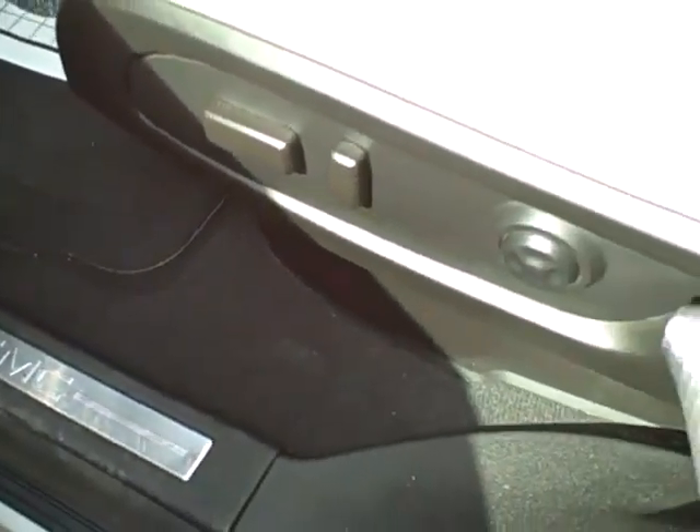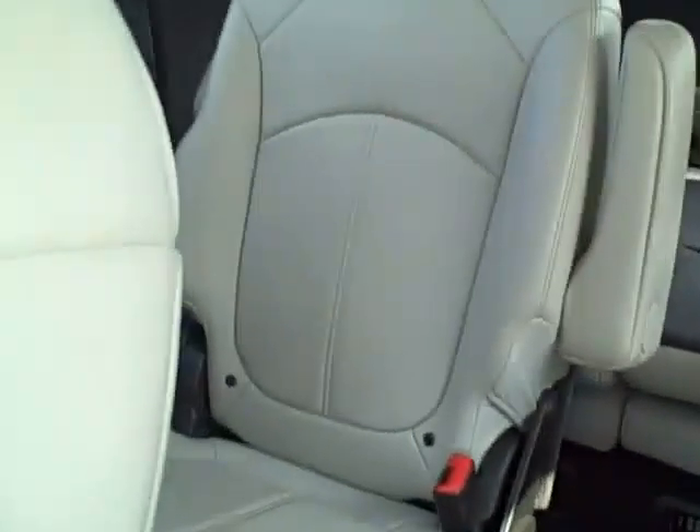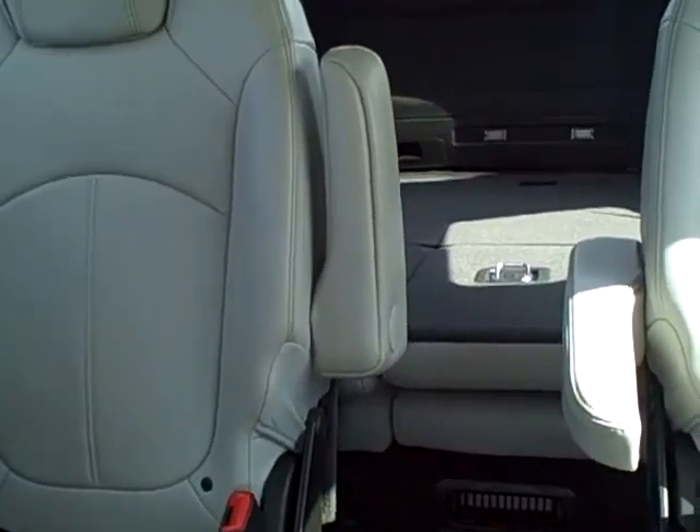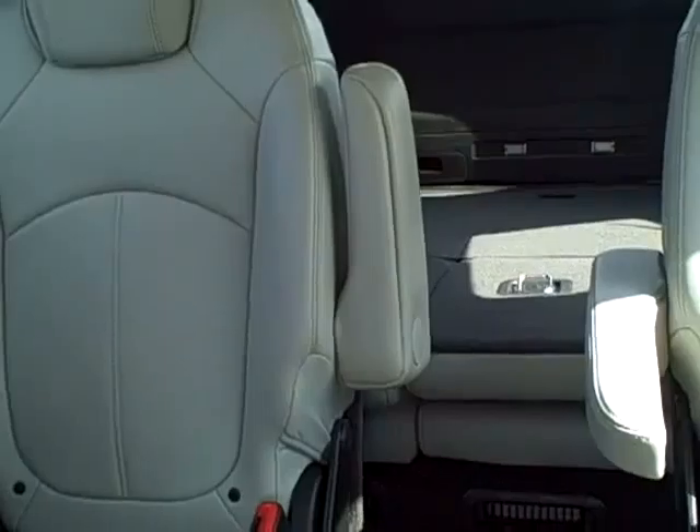The interior has automatic doors and windows as well as automatic seats. Seats are a titanium leather front and back. The back seats have captain's chairs in the middle, followed by a three-person bench seat.